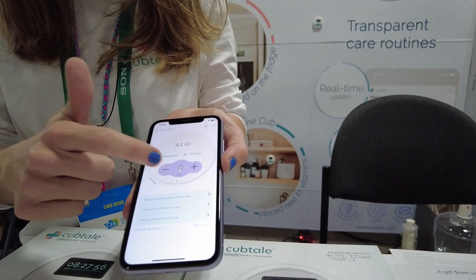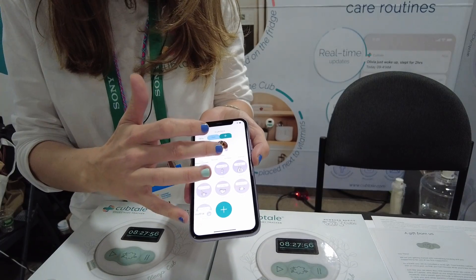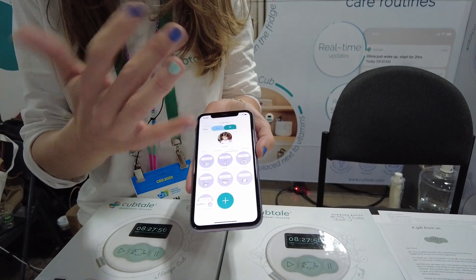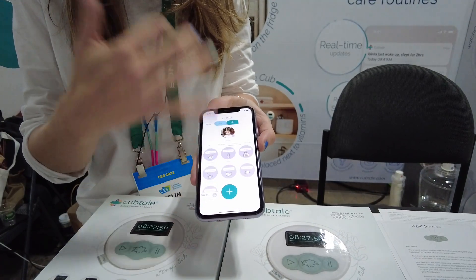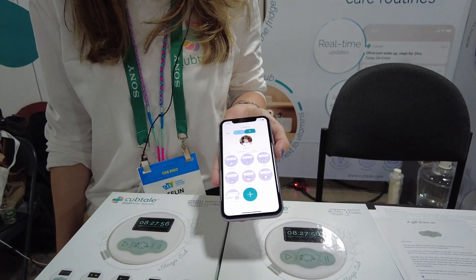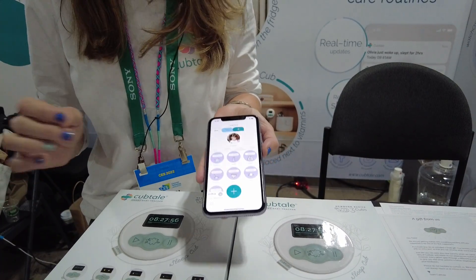It's very easy and you get charts — you get to see graphics. You can add other people onto the app, so if you want to add your partner, your doctor, or other caregivers, that's how you can do it. You can also create reports, dashboards, and PDF reports that you can take to your healthcare professional with everything charted out and ready.